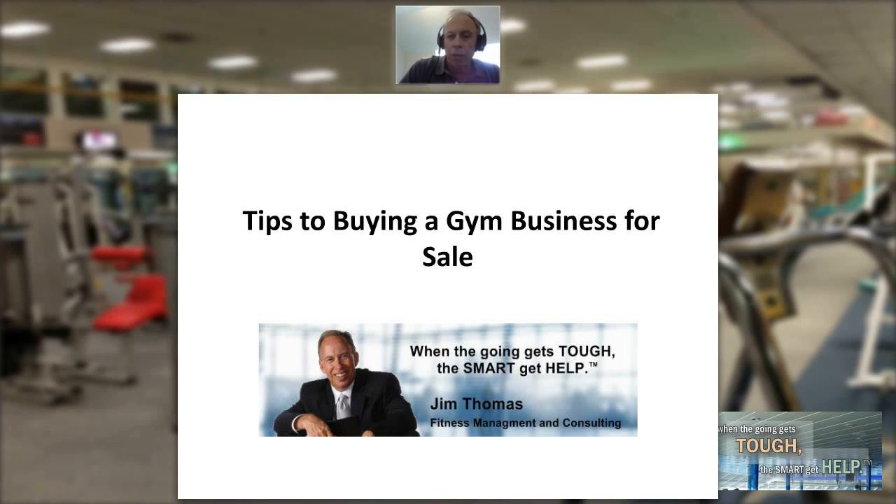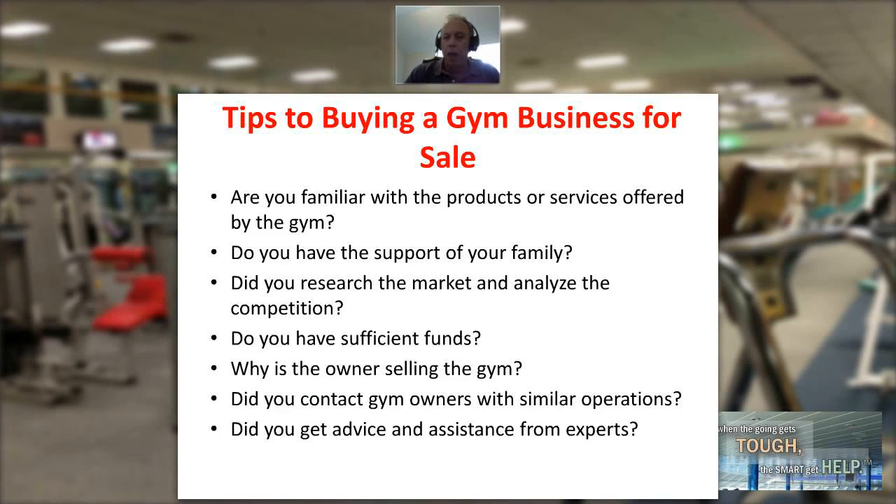My name is Jim Thomas and welcome to the Fitness Management Update. Our topic today is tips to buying a gym business for sale. Tip number one: there are a lot of different gyms out there, from a thousand square feet up to a hundred thousand square feet — fitness centers, health clubs, gym studios, all shapes and sizes. Make sure you're familiar with the type of gym you're looking for, their products, and the services they offer. Ideally, have some background in that area.